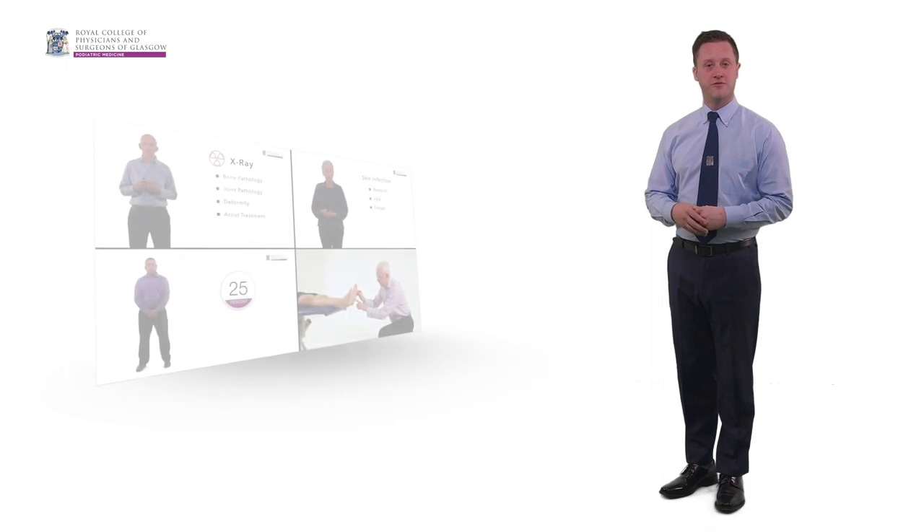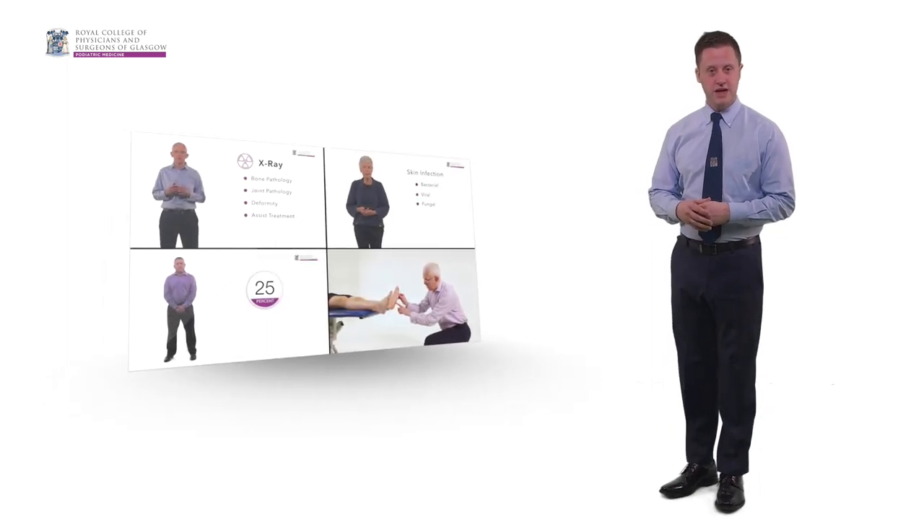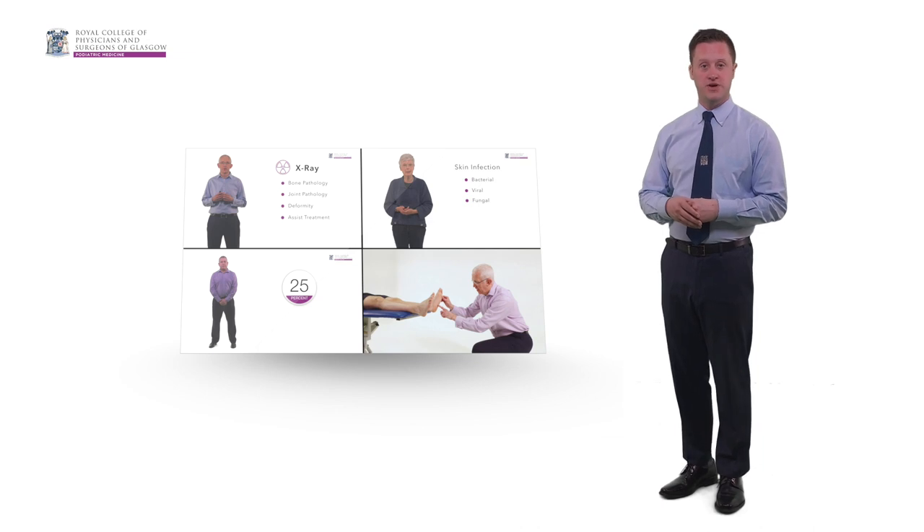As part of your preparation for the Faculty of Podiatric Medicine examinations, please now take the time to view the following presentations.